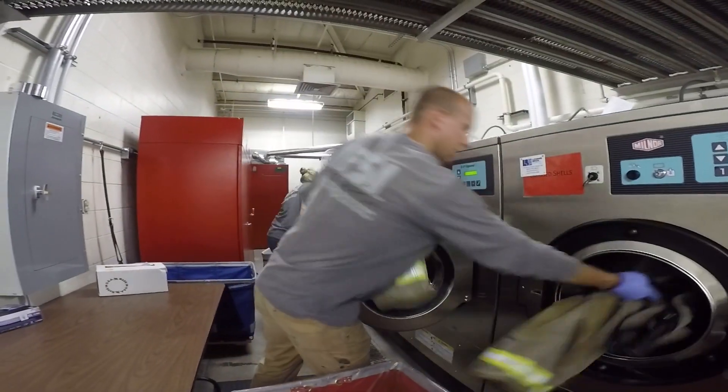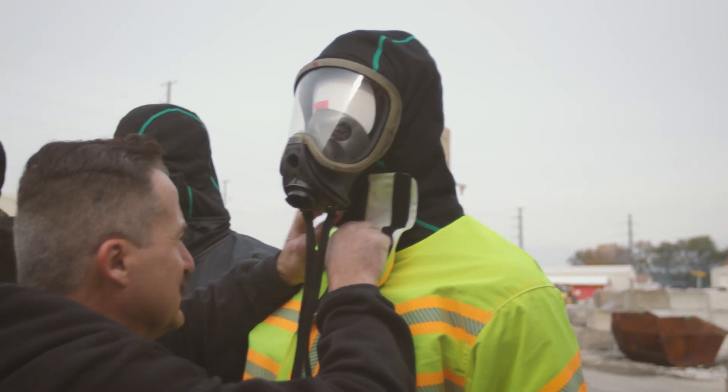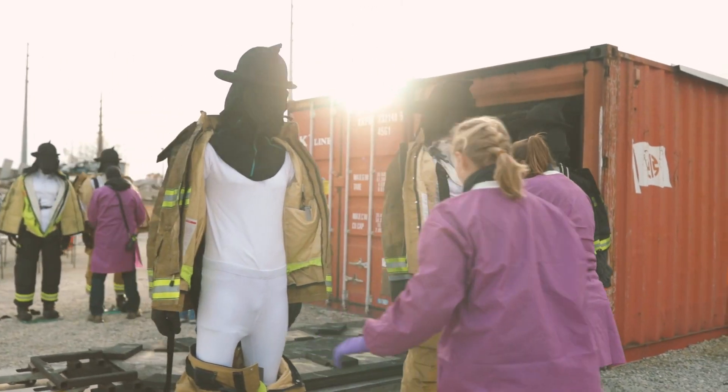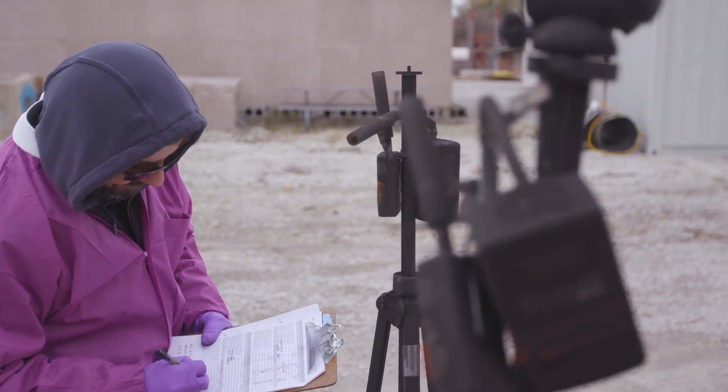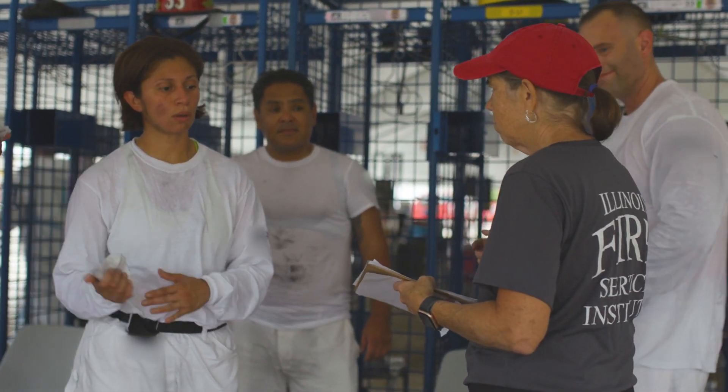Part one of our PPE study looked at different laundering techniques, and in the second phase of the study we're looking at four different types of gear. Overall, we hope that this project will help us improve our PPE and reduce exposure to firefighters on the fire ground. We've analyzed the data from these experiments and gained added insights that we can now share with you in this course to help better understand the impact on current PPE.